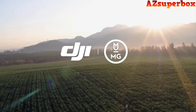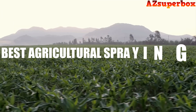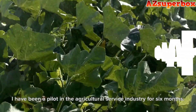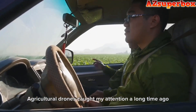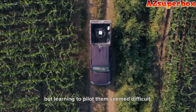Welcome to AZ Superbox. In this video, we're delighted to present the top 5 best DJI Agricultural Spraying Drones, revolutionizing modern farming with their advanced capabilities and efficient spraying solutions. If you're an agricultural professional looking to optimize your crop management and increase productivity, these DJI Agricultural Spraying Drones are the perfect tools for you.